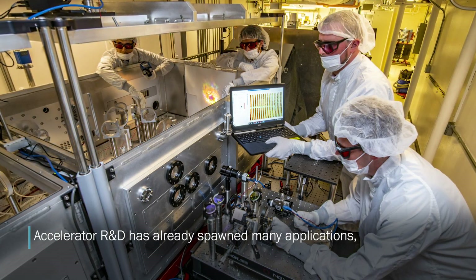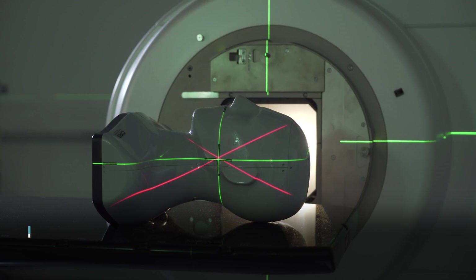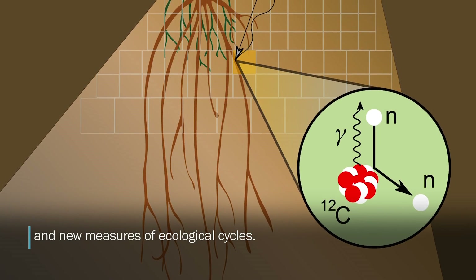Accelerator R&D has already spanned many applications and is now paving the way for a new wave of innovation in medical treatments, electronics testing for space flights and satellites, security scans, and new measures of ecological cycles.